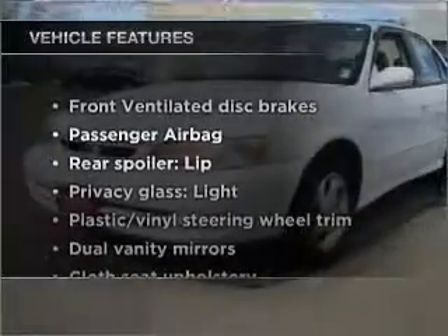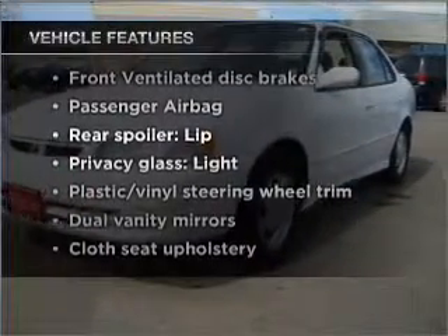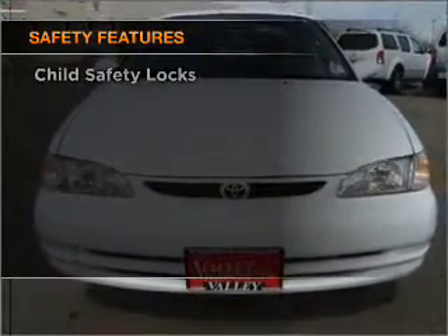Check out the list of features that this vehicle is equipped with — they are sure to add to your driving experience in this great ride. If safety is a concern, know you're covered with this vehicle's features. Our website offers more information on all of our vehicles. Call us today to start test driving.